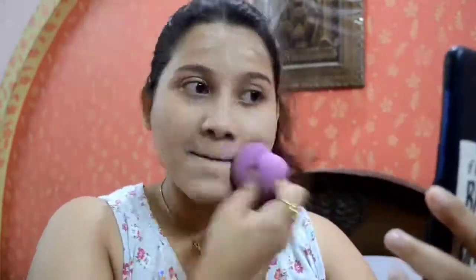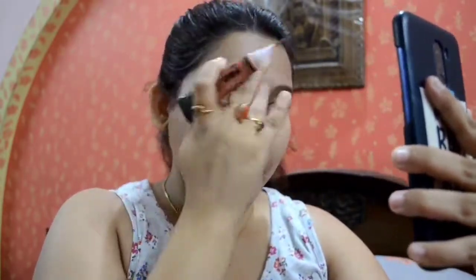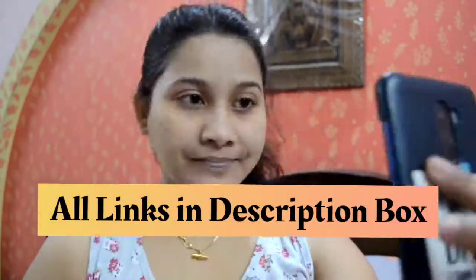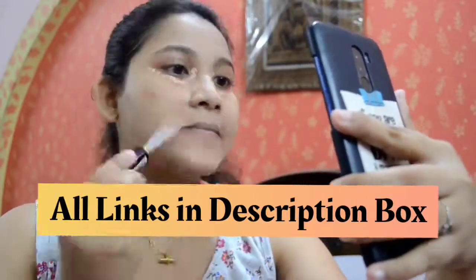After primer, the first step is foundation. I'm going to use Maybelline Fit Me foundation and blend it with a damp cotton pad. Then I am correcting the undertone of the dark circles with orange color corrector — you can skip this step, but I find it important. I blend it out with my fingers.